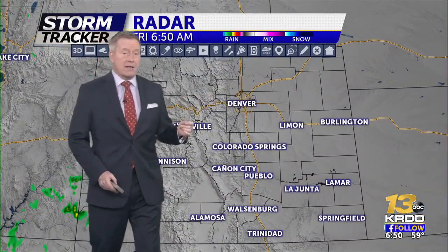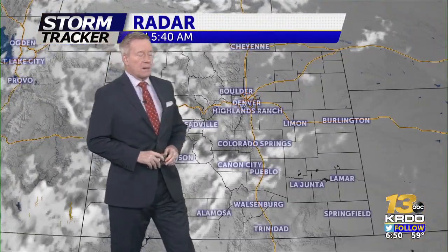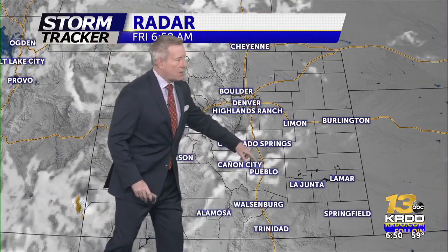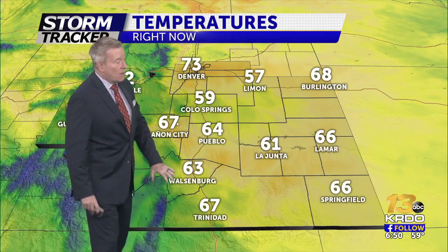Taking a live look at our storm tracker radar, it's a quiet morning. We've got partly cloudy skies, 59 degrees, winds out of the north at about seven miles an hour. A little more cloud cover over Colorado Springs, back to the west, and some clouds over the western half of the state. It's pretty dry out across the far eastern plains.